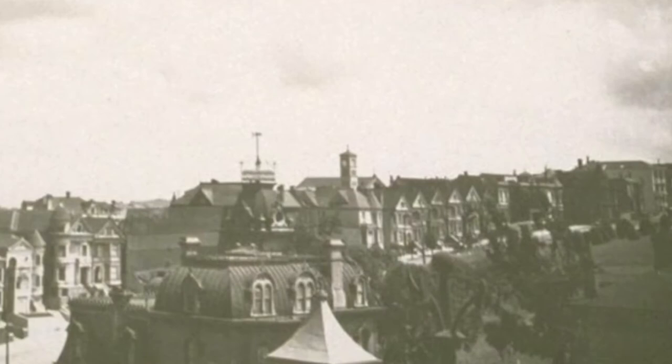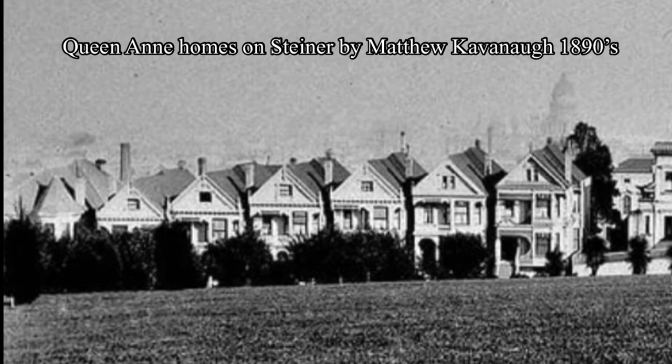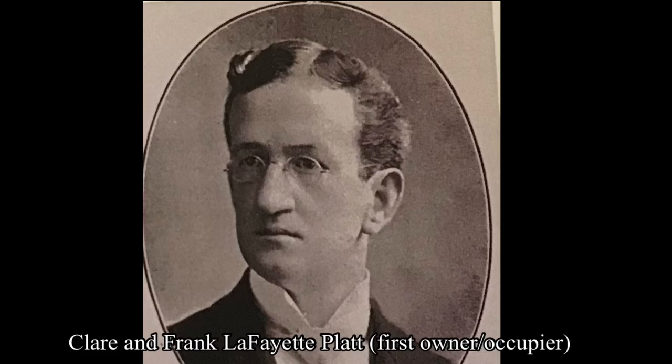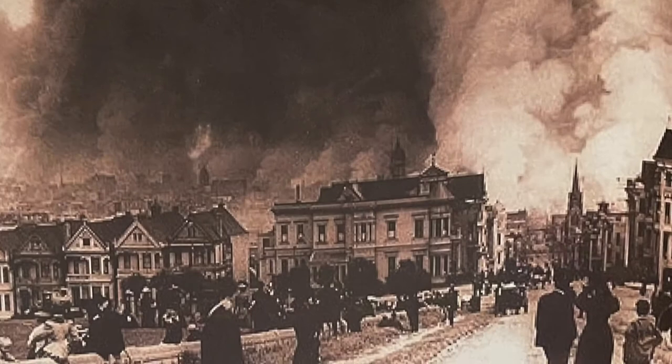The Queen Anne-style cottages known as the Painted Ladies were built by Matthew Cavanaugh in the last decade of the 19th century. He himself lived in the largest one, number 722, at the corner of Steiner and Grove. The first occupant of 712 Steiner was Claire Platt and her husband Frank, a prominent dentist. I don't have a picture of Claire, but the deed was in her name.